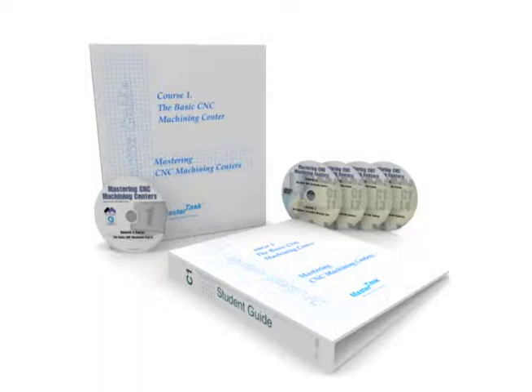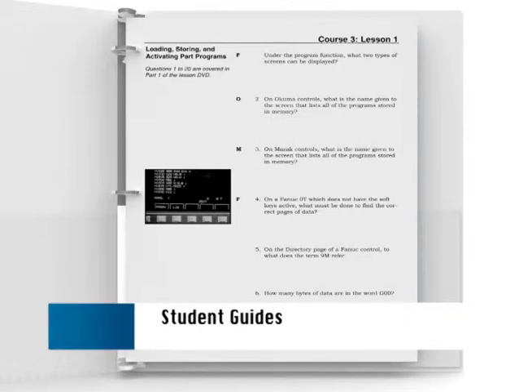Before moving to the CD-ROM test, trainees will answer the worksheet questions in the student guide manual. These tests can be used as a pre-test to place trainees in the correct lessons, as a post-test after watching a lesson, as a self-study guide while watching a lesson, or as a tool for group discussion in a classroom setting.